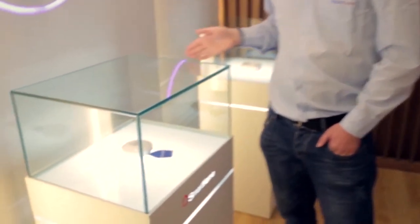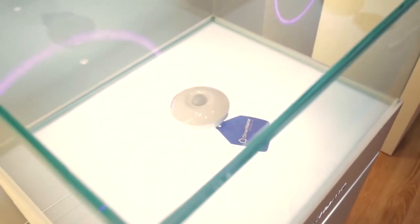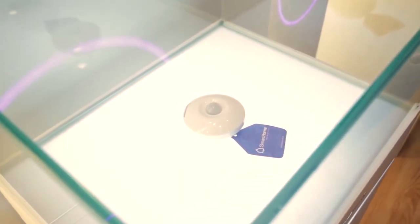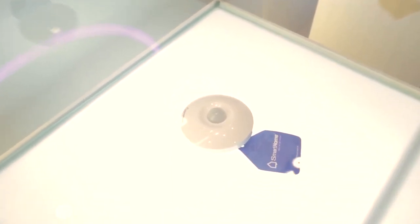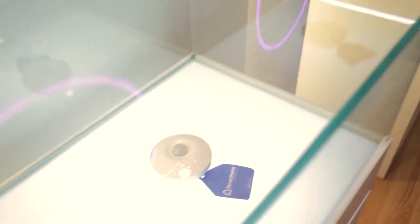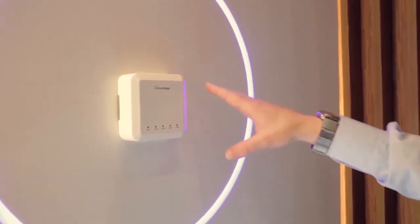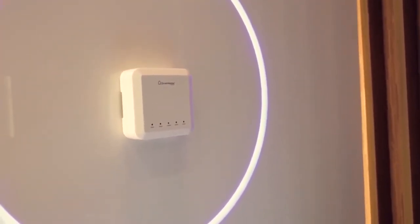Here we have our motion detector sensor. This uses infrared to detect motion and activate things like lights, and it's also used as part of your security system to detect any movement throughout your house. On the wall here we have our security data receiver. This can receive data from all of your security settings throughout the house — for example, the infrared sensor. It can also receive data from your windows; if a window is broken, it can activate an alarm using this box.